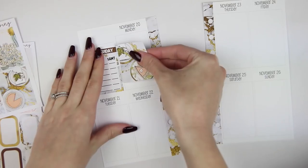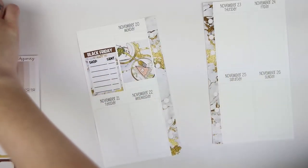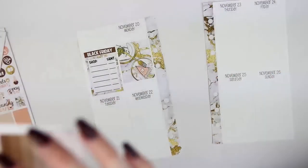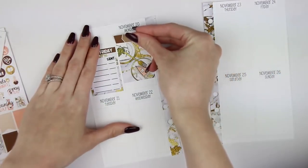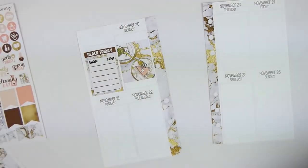I'm going to put this piece in the middle, and let's do some appointment labels. And then I'm going to grab a couple pieces of washi.